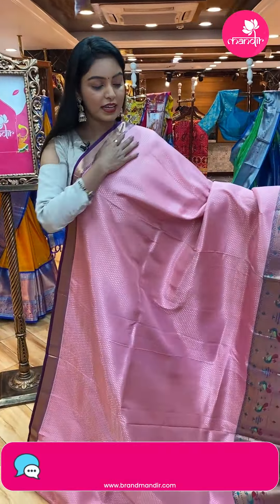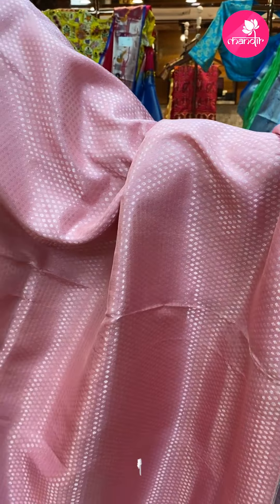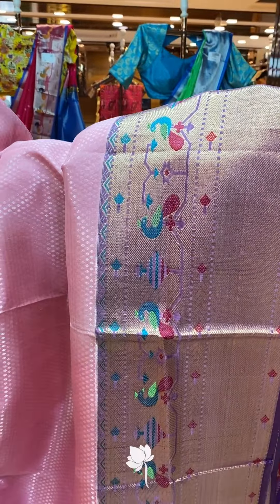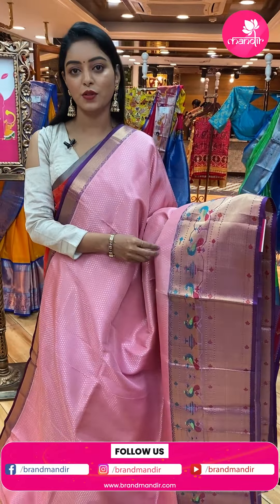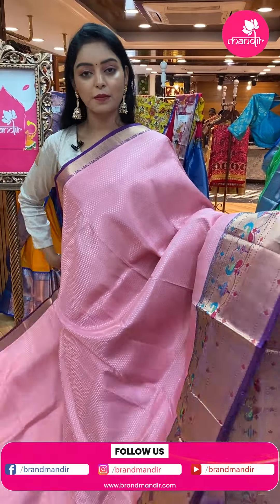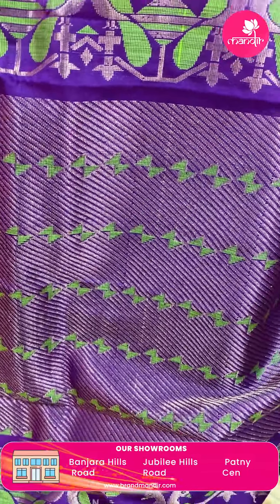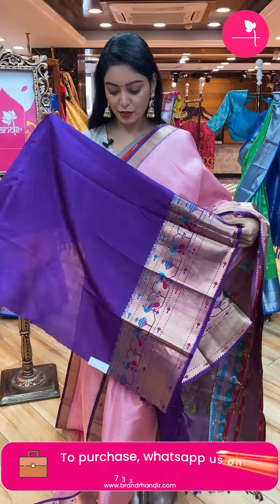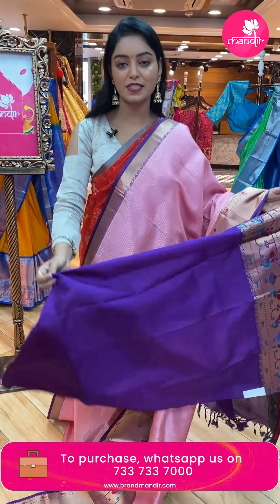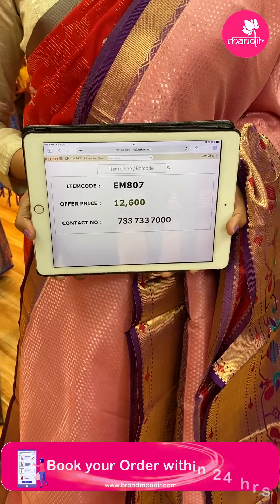Wow, nice light pink color sari! All over the body there are small bootis in silver zari. Contrast border in light lilac and dark blue color combination with gold zari peacock design in multicolor. Both sides borders. Beautiful contrast pallu with same border. Nice contrast blouse — color combination is very good, definitely try it. Plain blouse with same border. Code EM807, offer price ₹12,600.